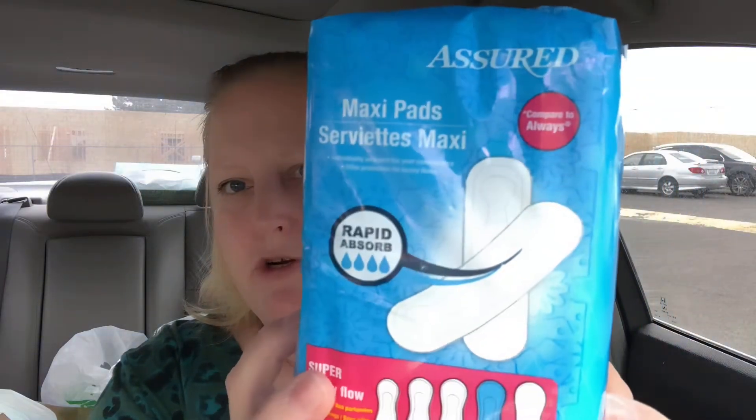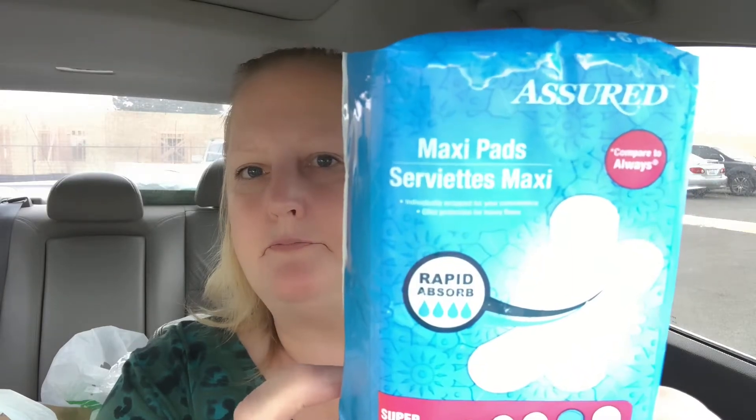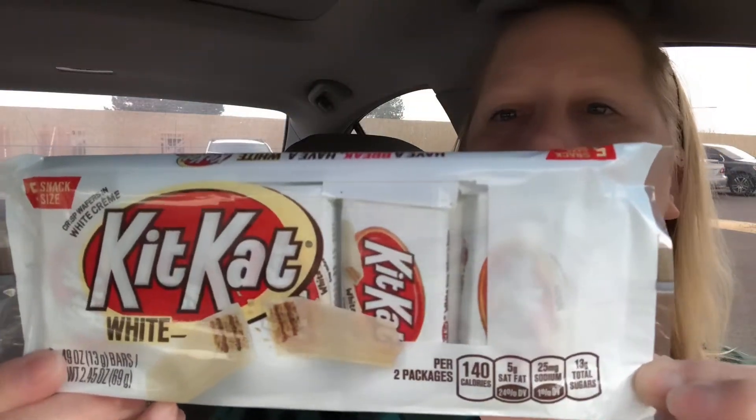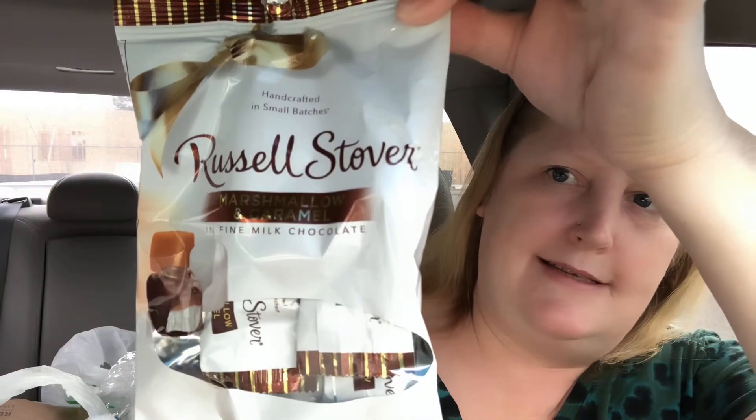Grabbed some Assured maxi pads — you get 16 in there. Also grabbed white Kit Kats; I am addicted to those — got a five-pack for our little candy dish. And here is the Russell Stover Marshmallow and Caramel for our taste test.